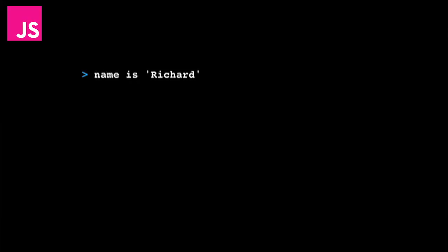This is my dad now. He's instantiating the name variable and assigning it to 'Richard'. Then he's typing 'write name', and of course that prints out 'Richard'.